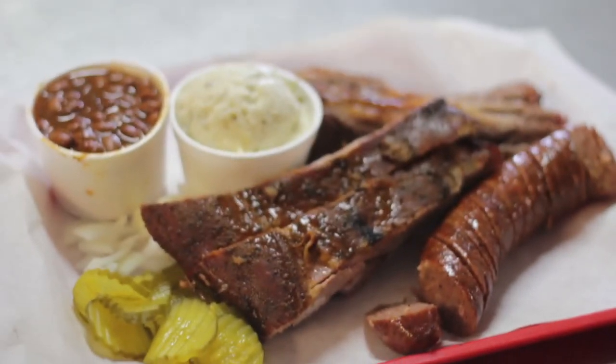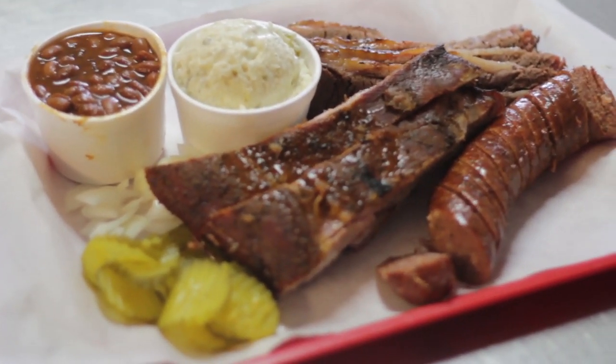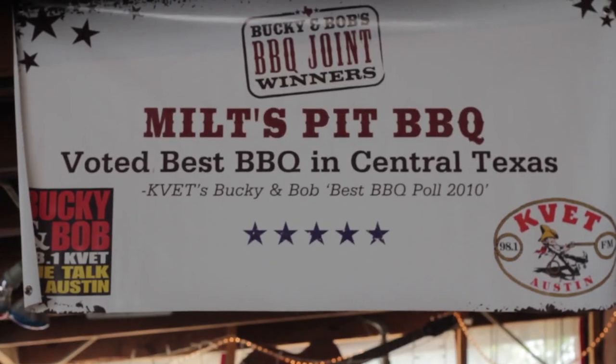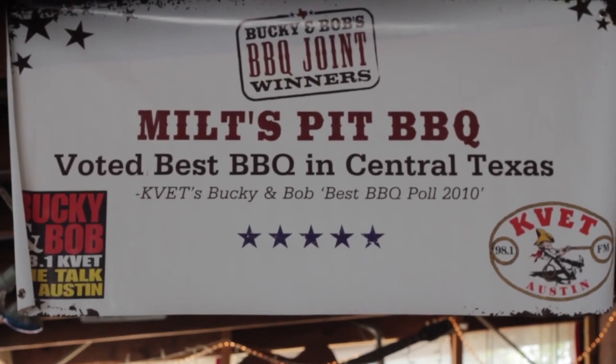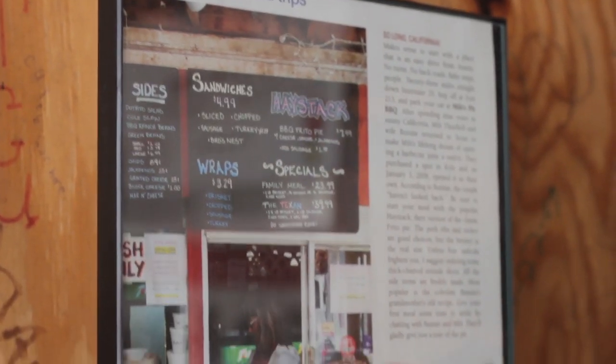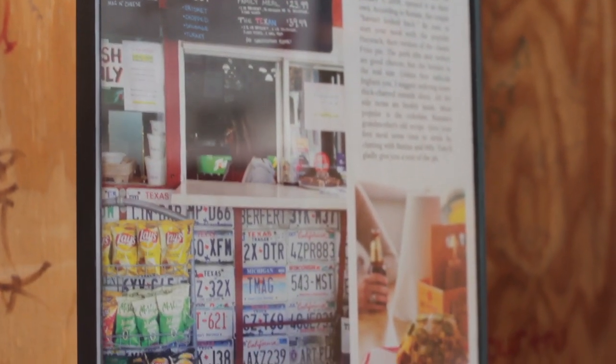Hey guys, Joshua here with Kyle Life, and today what's for lunch is Milts Barbecue. Milts is located at 905 North Old Highway 81 on the southbound access road at exit 213. When I asked our Twitter followers and Facebook friends for their recommendation on great barbecue in Kyle, Milts topped the list, so off we headed.